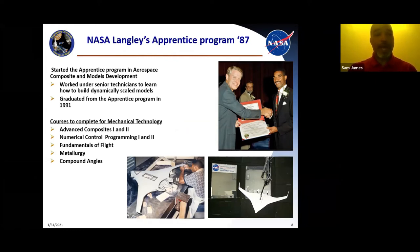I had a BS degree in industrial technology, but the mechanical engineering technician position required a mechanical technology background. So when I got there, I had to take a few more classes on-center at NASA Langley. I had to take advanced composites one and two, numerical control programming one and two — NC programming, where you use numbers and measurements to program a computerized machine that cuts out patterns and molds — and also fundamentals of flight, metallurgy, and compounding.